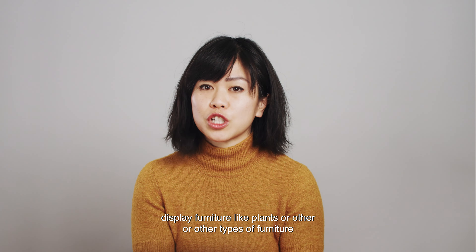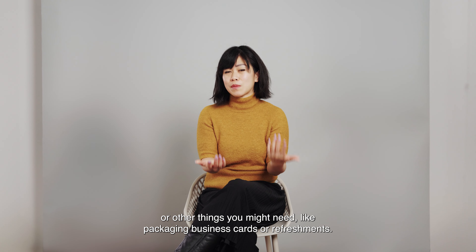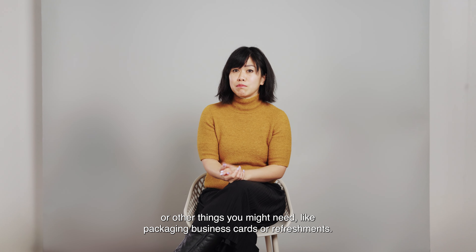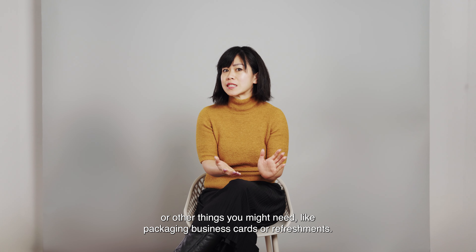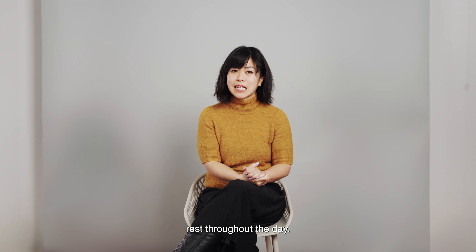I can create secret storage areas to store the work at the end of the day, or hide my personal belongings or other things you might need like packaging, business cards, or refreshments. And I always think about where I'm going to sit so that I can take rest throughout the day.